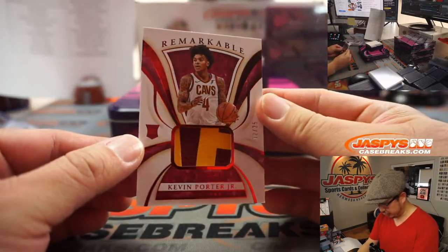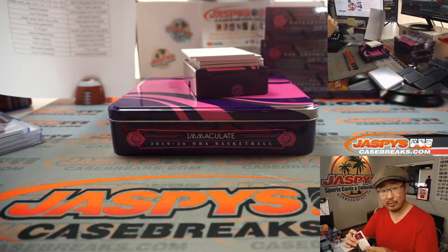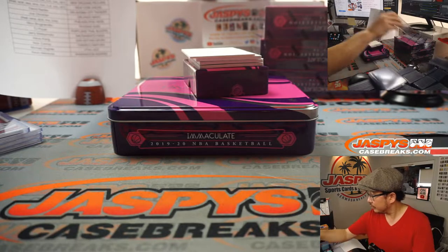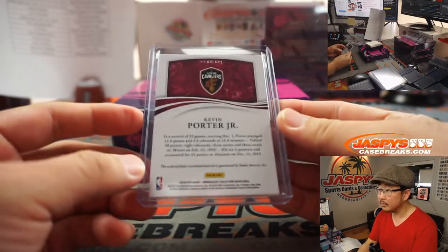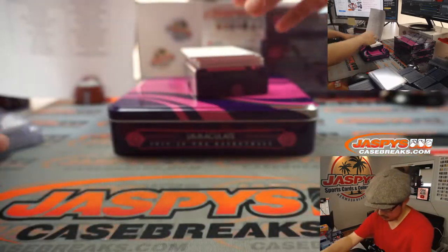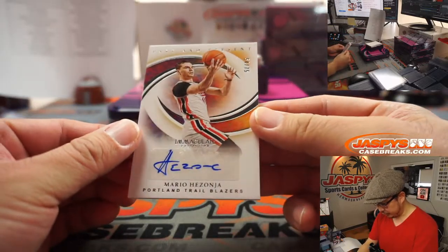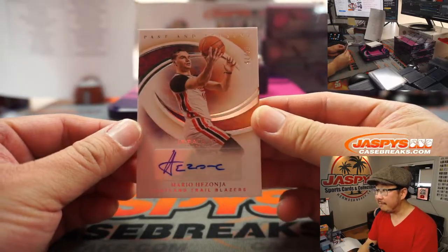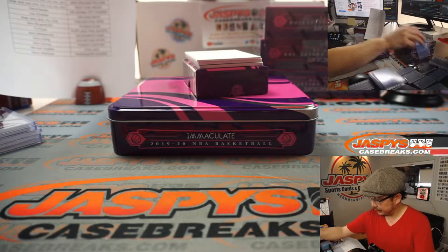We've got Kevin Porter Jr., 2 out of 25 — Cleveland 2, another one for Robert. We've got Mario Hazonia for the Trailblazers, 54 out of 75, Portland — that'll be for TJ Poyer.